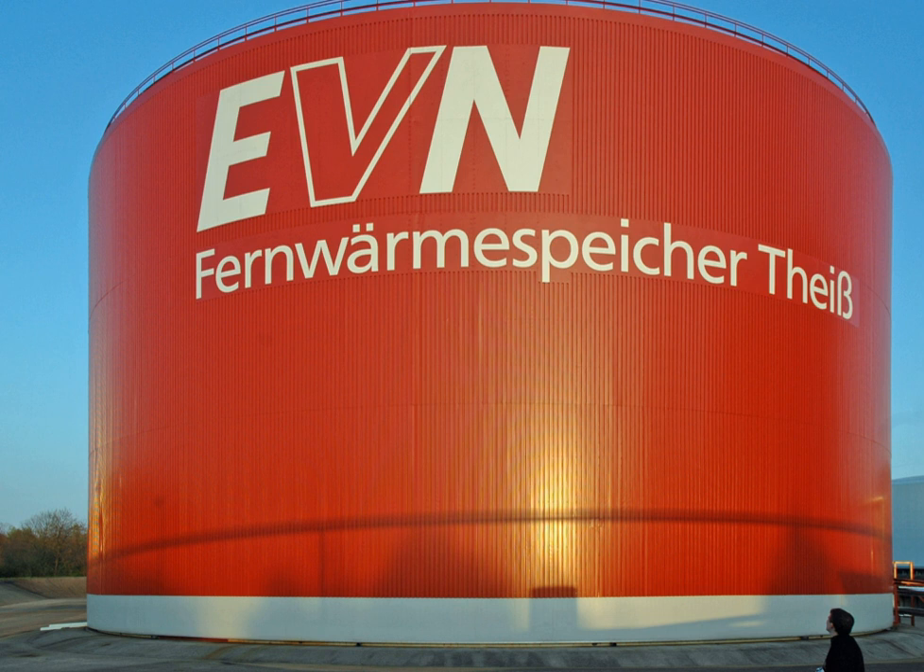Cryogenic energy storage uses liquefaction of air or nitrogen as an energy store. A pilot cryogenic energy system that uses liquid air as the energy store, and low-grade waste heat to drive the thermal re-expansion of the air, has been operating at a power station in Slough, UK since 2010.